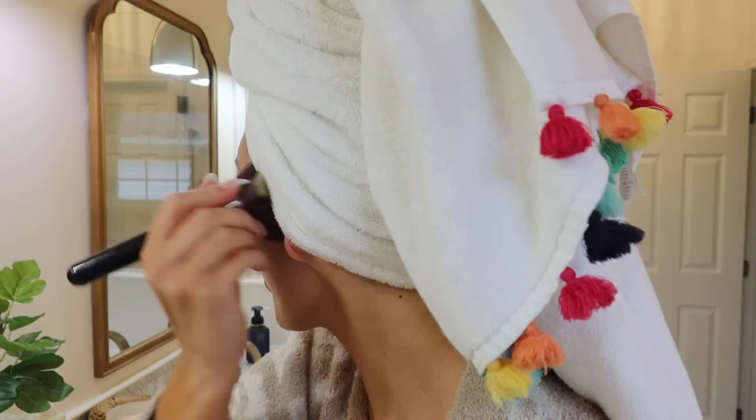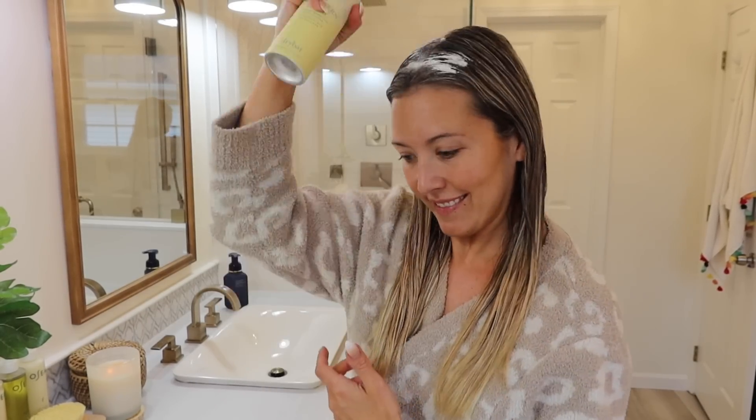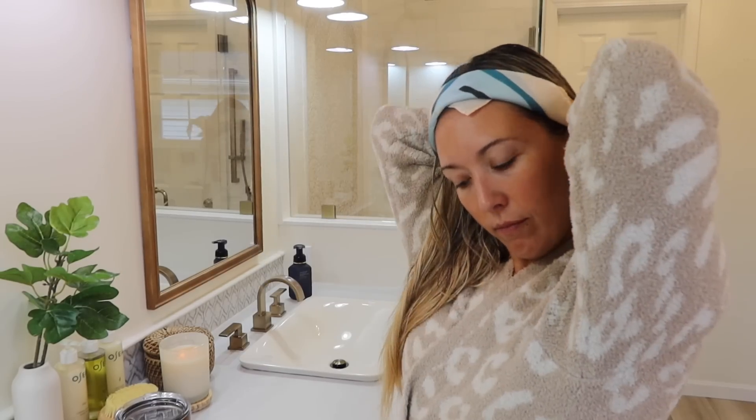Then I'll put on some brow growth gel. If I'm using self-tanner on my body I'll put it on now, but I just got back from a trip so I didn't really need it this week. I did use a makeup brush to apply self-tanner to my cheeks, forehead, jawline, and neck just to keep that sun-kissed glow on my face. Now I'll take the towel out of my hair and put in a leave-in conditioner, a smoothing spray for blow-drying, and some mousse for extra volume.